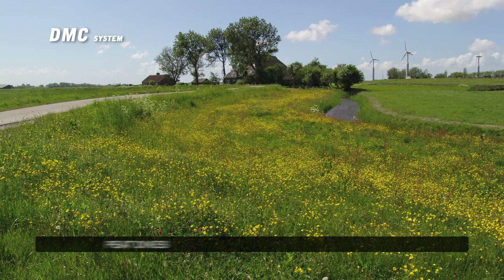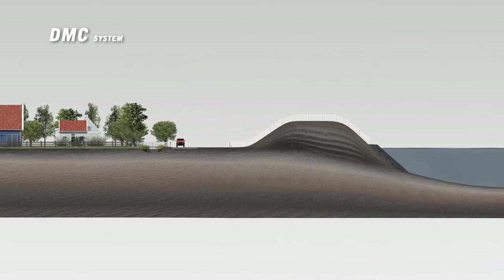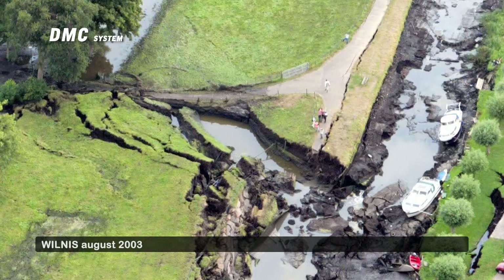A large section of Dutch dikes consists of peat dikes or peat impoundments. When peat dikes become too wet, the same processes occur as in non-peat dikes — the dike softens and partially loses its strength. When a peat dike dries out, the effect is different: the lack of water causes the peat to oxidize, decreasing the stability of the dike. The water pressure dislocates these dry peat elements, causing dike shearing, and the dike ultimately collapses.